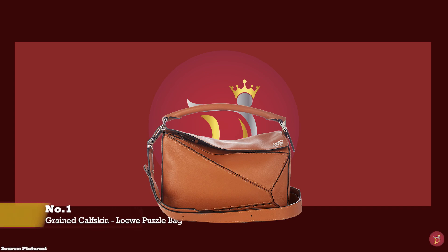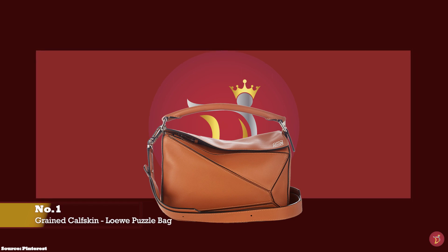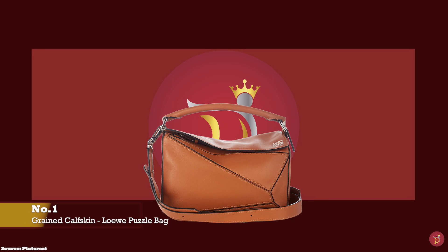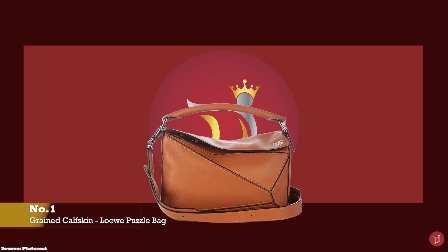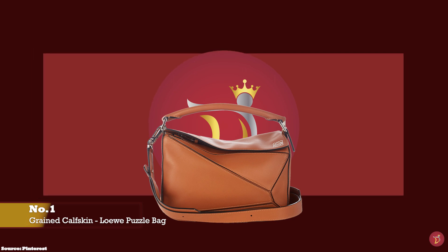Let's take you through a selection of luxury bags and leathers with good wear and tear that you can use on a frequent basis. Luxury bags and leathers that require just a minimum level of care and are low maintenance. Luxury bags that are very durable and continue to maintain their shape after regular use.